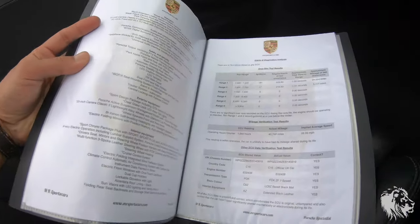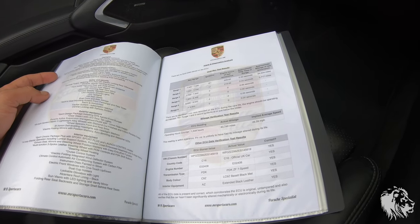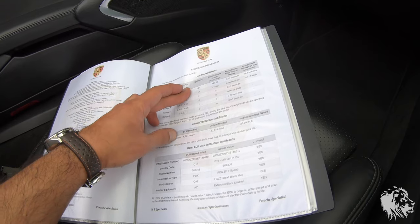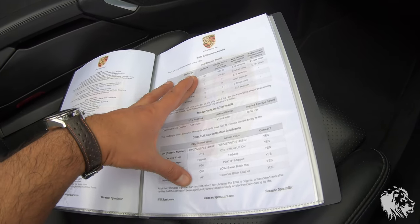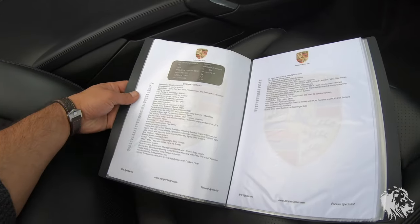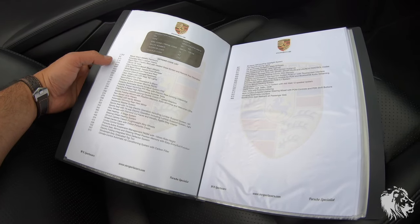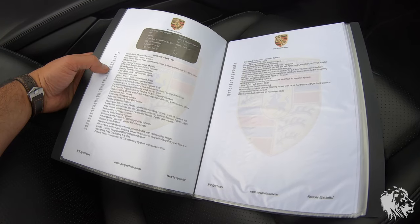All diagnostics have come back absolutely perfect — no issues at all, no evidence of over-revs, and no evidence of clocking on the ECU. The ECU also confirms all the VIN options. The option list is just huge — it covers two pages on this car. It's got painted keys and the sport design aero kit front bumper.